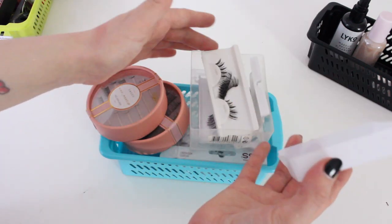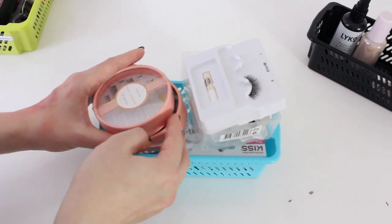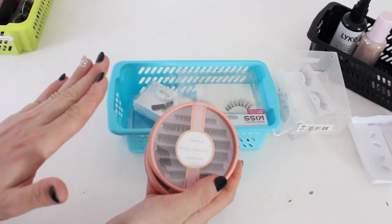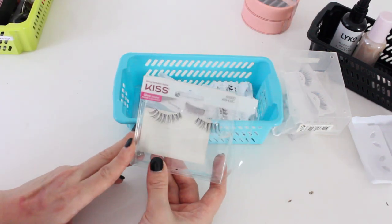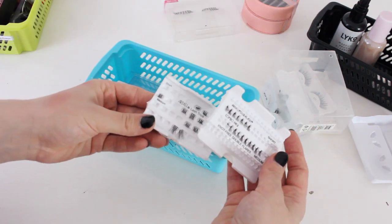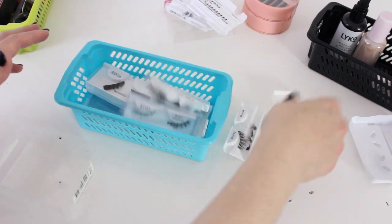Next up is eyelashes. As you can see, I've kept so many used lashes that I just never use. The only lashes I basically use are these individuals from Sweet Lashes and the Nikkie Makeup No Lash Lash — that's all I use when I use lashes, so I'll keep those. I'm also going to keep these lashes from Kiss in the style Lily — a really light wispy strip lash, could be good to have. I could also keep these individuals from Ardell. But all these other lashes — I will never use them again, so I will throw them out.